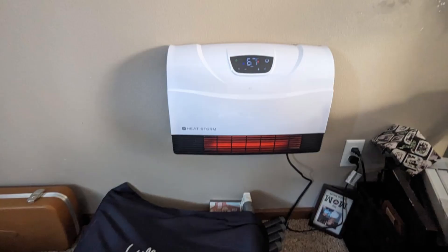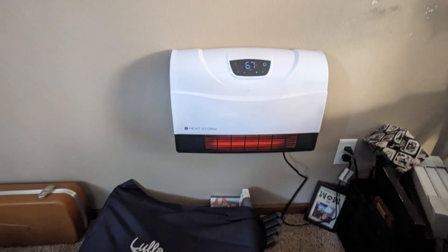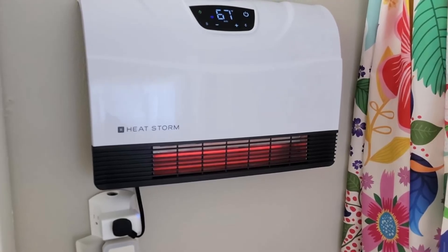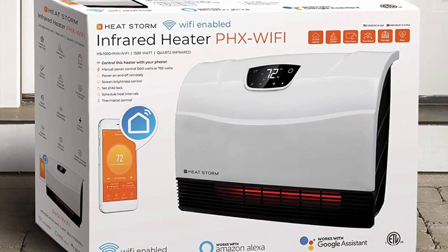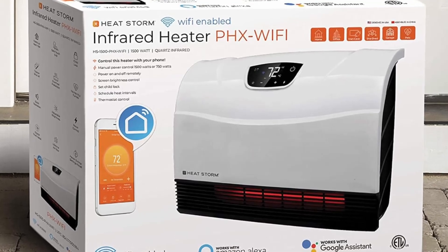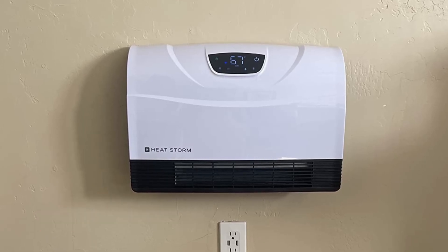Four: superior safety features. Designed with safety in mind, this heater includes a tip-over safety shutoff to prevent accidents, a cool-to-the-touch grill making it safe for households with pets and kids, and a child lock mode to avoid accidental adjustments. Even the wall stays cool, ensuring a safe and worry-free experience.